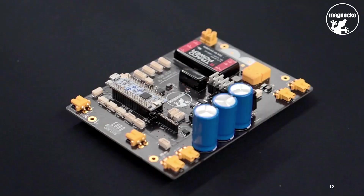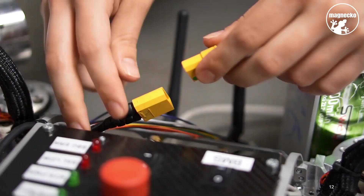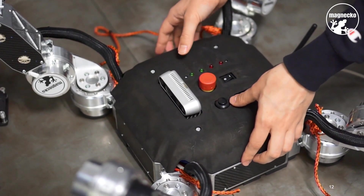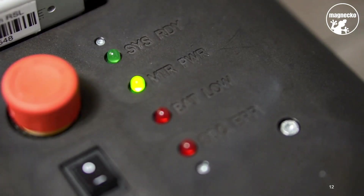To distribute power in the robot and handle communication between components, we developed our own custom PCBs. The electronics and battery allow us to use the robot completely wirelessly.